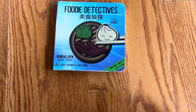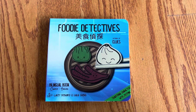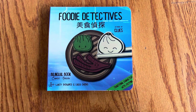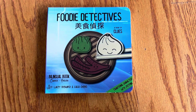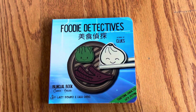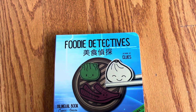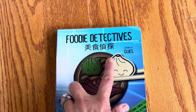This unboxing is a board book, Foodie Detectives. It is a bilingual book in Chinese and English, and it is by Lacey Bernard and Lulu Chang. It's a book about clues and it uses traditional characters with jyutping. So I think it's Mandarin.